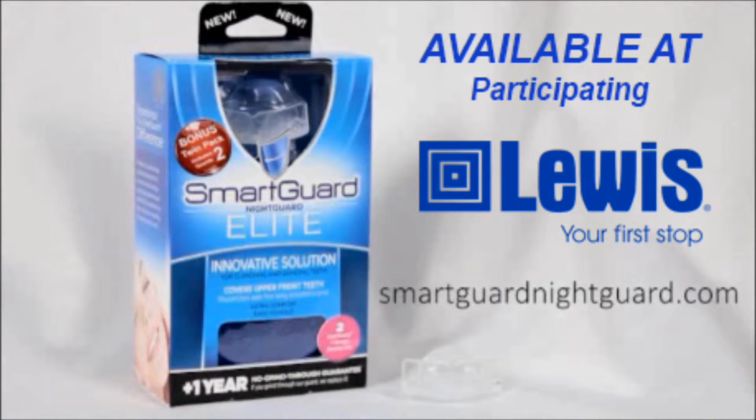Available at Lewis Drug. Hey! Give me that back. Thank you. Hmm.